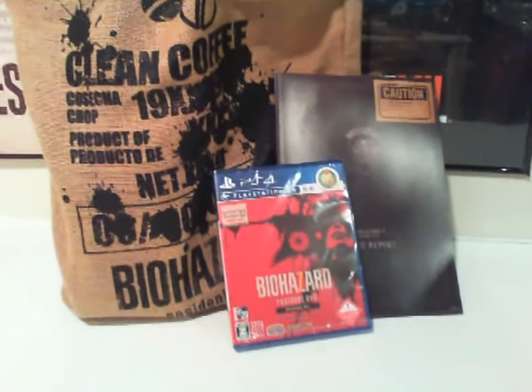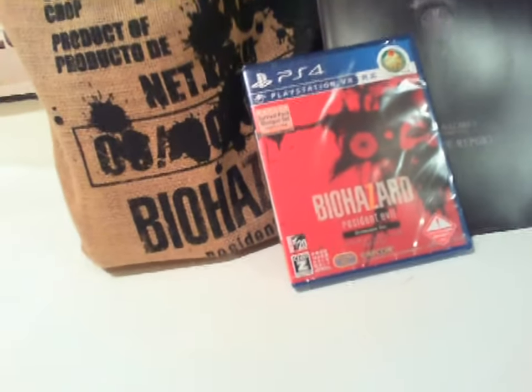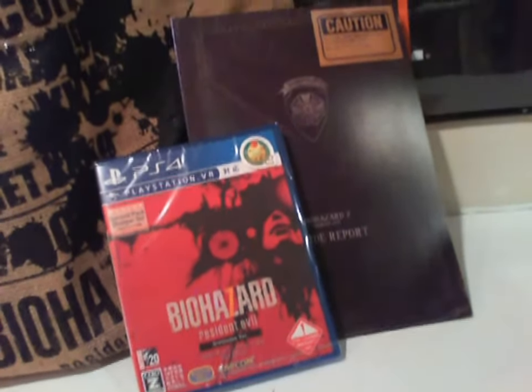Here's a quick look at the overall package. We have a coffee bean sack which functions as the box, the game, and a book.